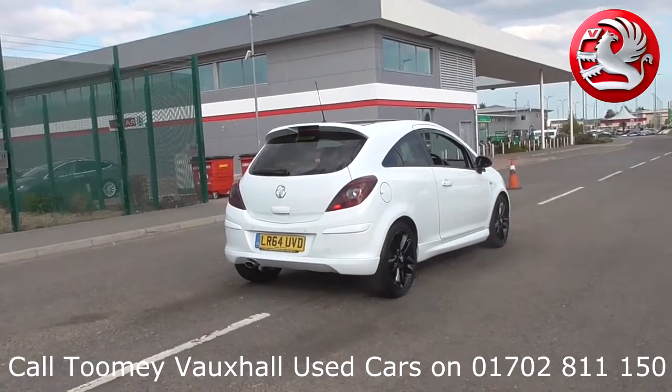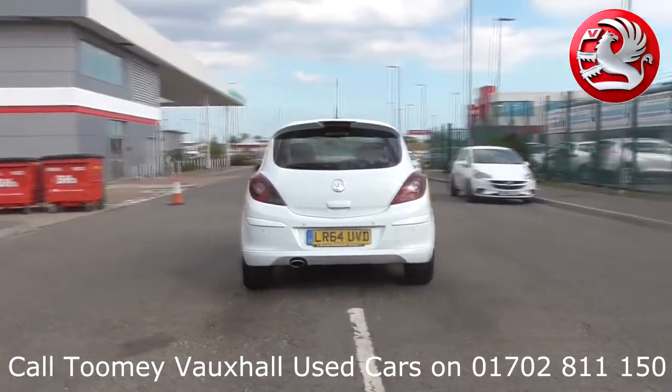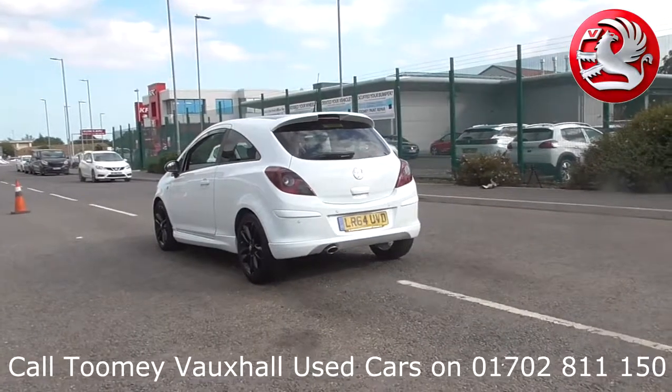Contact telephone numbers and more in-depth vehicle specification. To book a test drive for this or any other vehicle, please click the link in the description below.